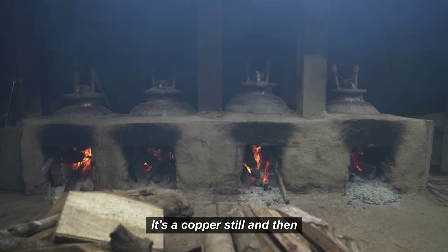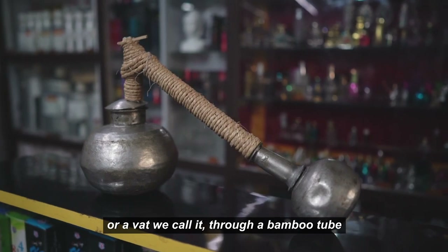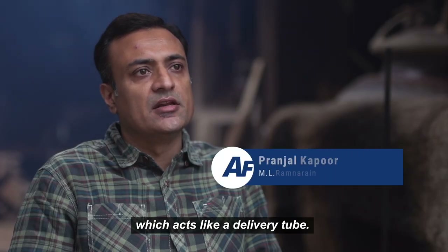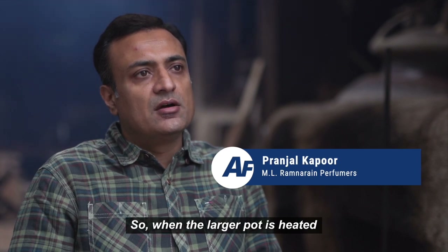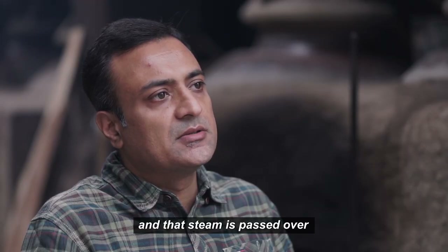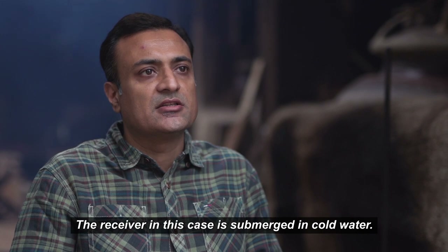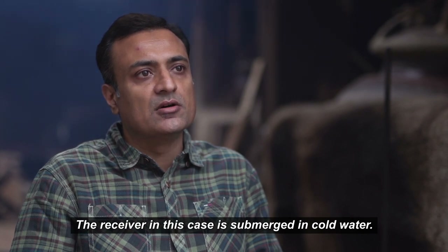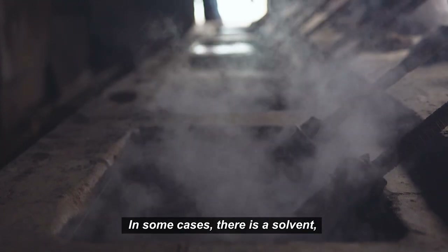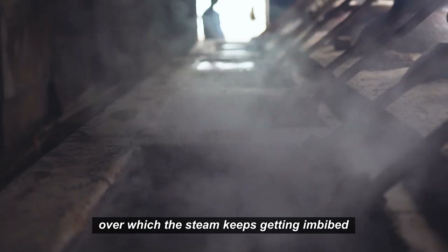It's a copper still, connected to a smaller receiver — or a vat, as we call it — through a bamboo tube which acts like a delivery tube. When the larger pot is heated with the raw material, the steam rises and is passed over to the receiving end. The receiver in this case is submerged in cold water, so the steam condenses. In some cases, there is a solvent or a base oil or a carrier oil over which the steam keeps getting imbibed.